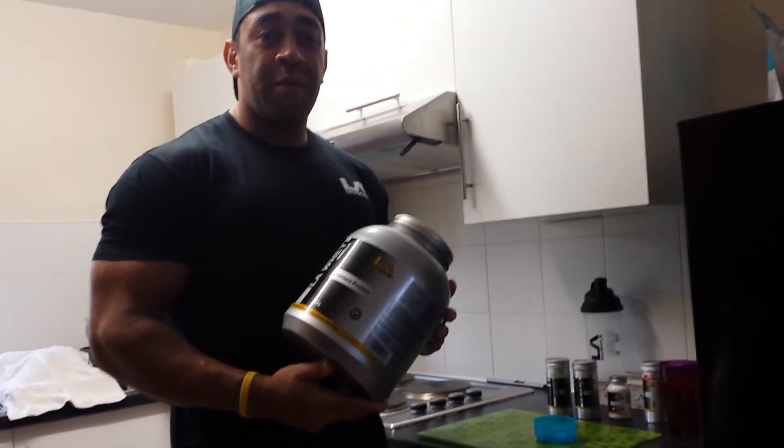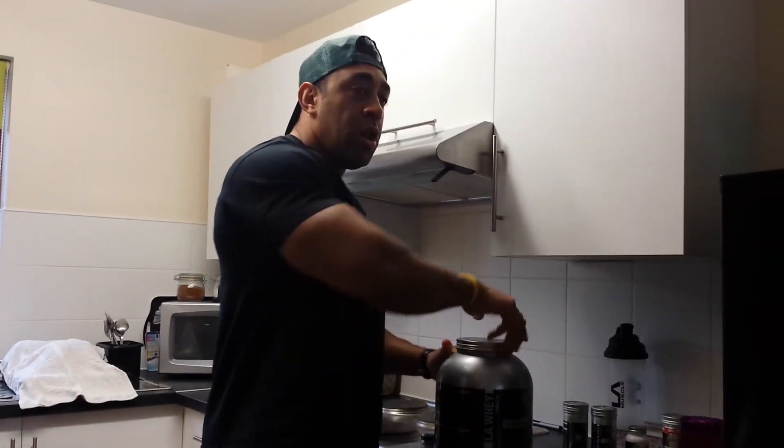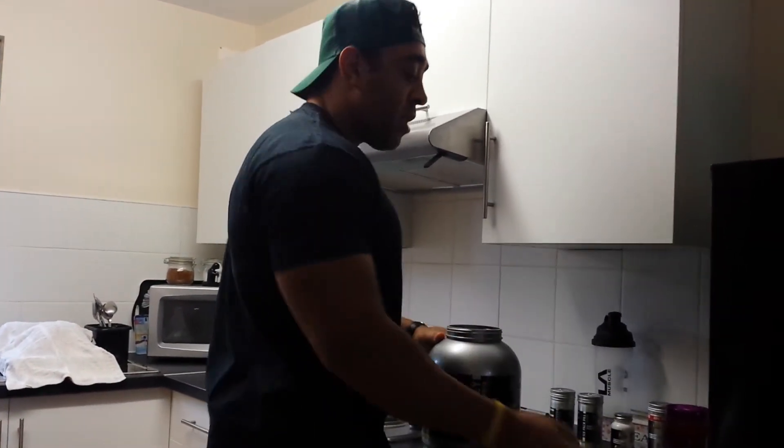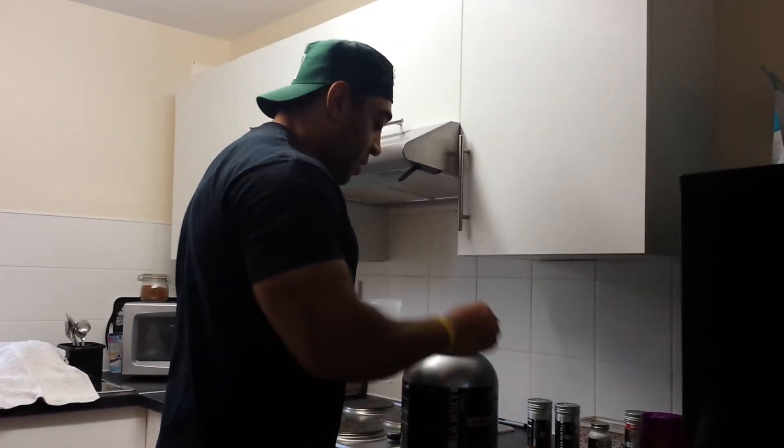I don't take the protein now — as soon as I finish the workout I'll have two scoops of LA Protein. This is my post-workout drink: two scoops of LA Protein.